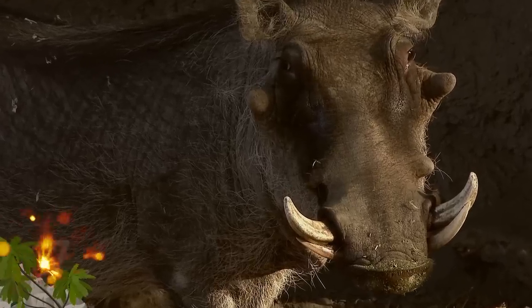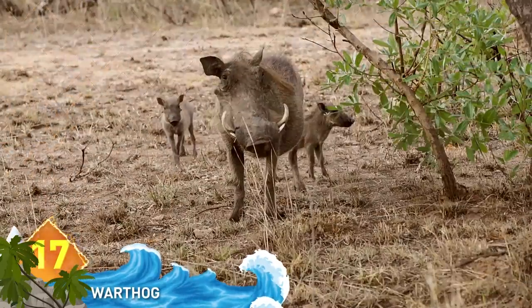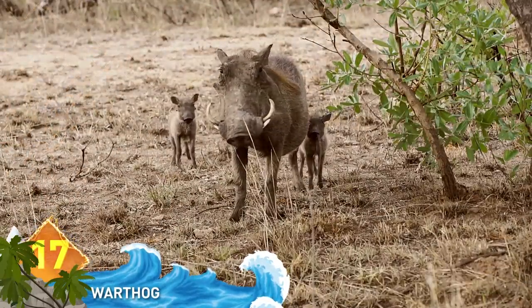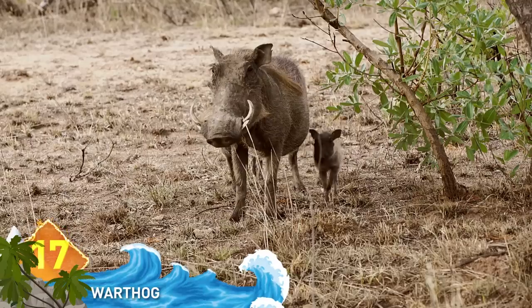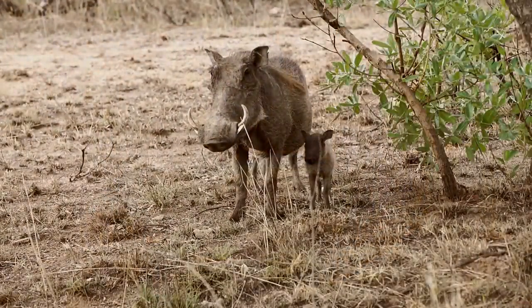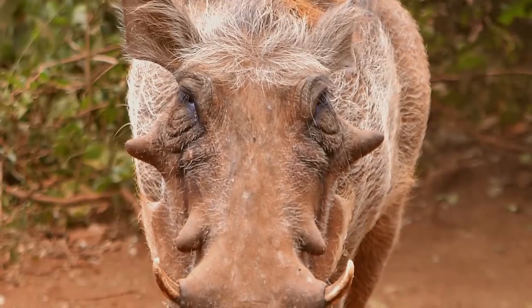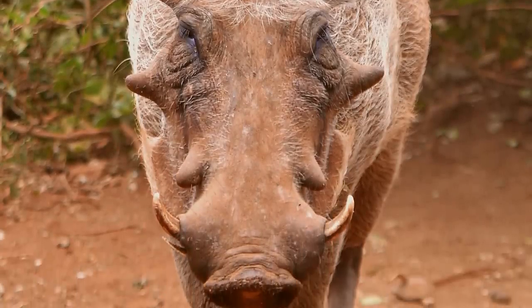Warthog. With their bristly bodies, these wild pigs may have a harsh look, but they're well-adapted to their harsh environment in sub-Saharan Africa. They have two sets of tusks. Those fearsome upper tusks can reach lengths of 25 inches on males, and the lower pair is razor-sharp. The wart-like pads on the large heads actually serve as protection.